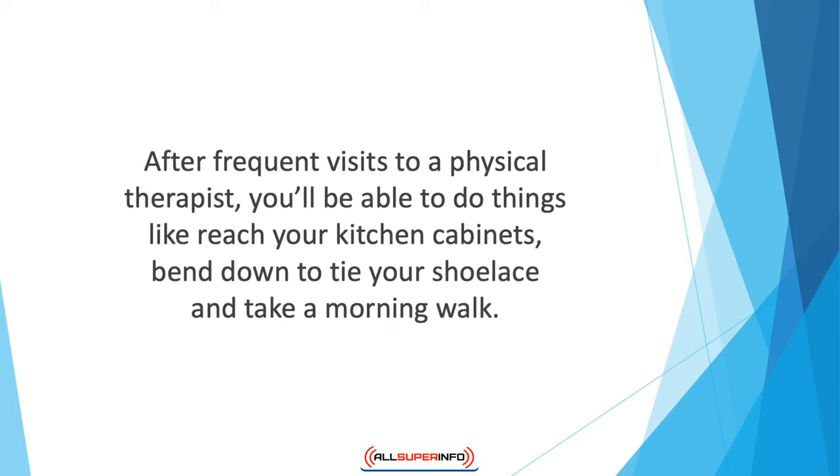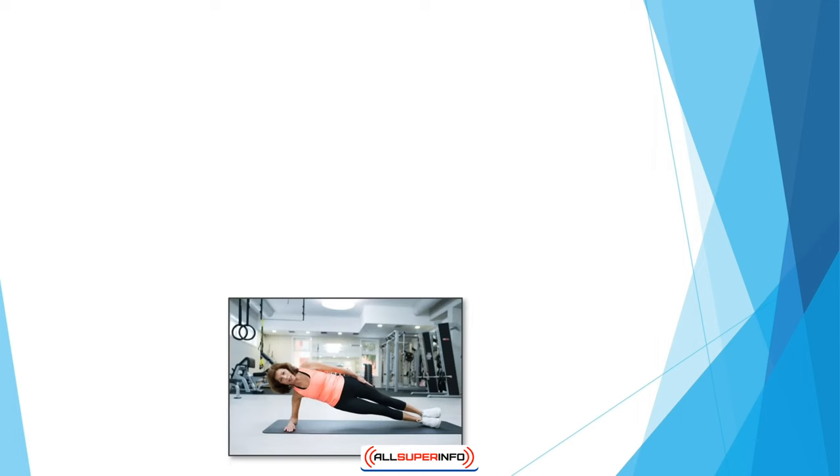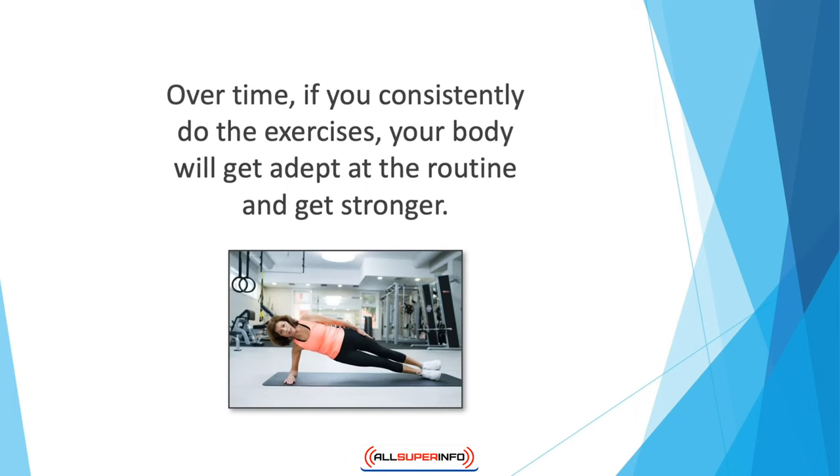After frequent visits to a physical therapist, you'll be able to do things like reach your kitchen cabinets, bend down to tie your shoelace, and take a morning walk. Over time, if you consistently do the exercises, your body will get adept at the routine and get stronger. You can get recommendations from your doctor about a therapist or you can find one in your area who specializes in arthritis patients.